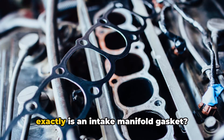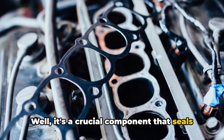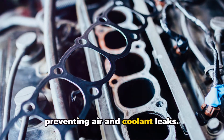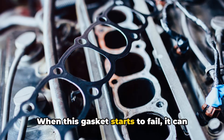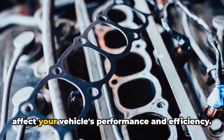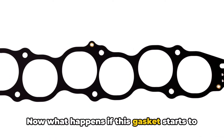First off, what exactly is an intake manifold gasket? Well, it's a crucial component that seals the intake manifold to the cylinder head, preventing air and coolant leaks. When this gasket starts to fail, it can lead to a whole host of issues that can affect your vehicle's performance and efficiency.